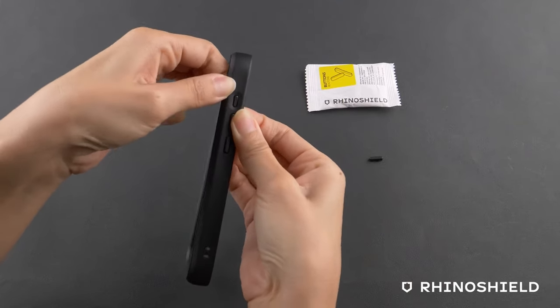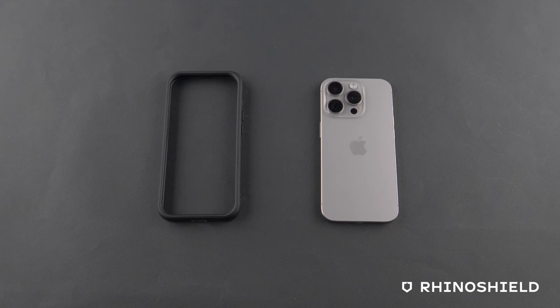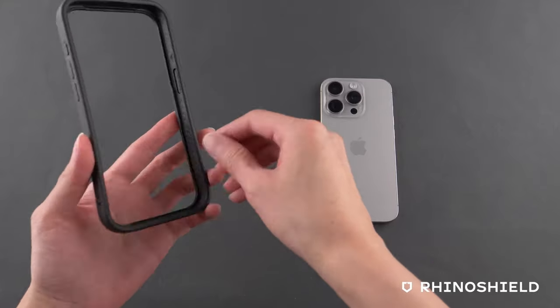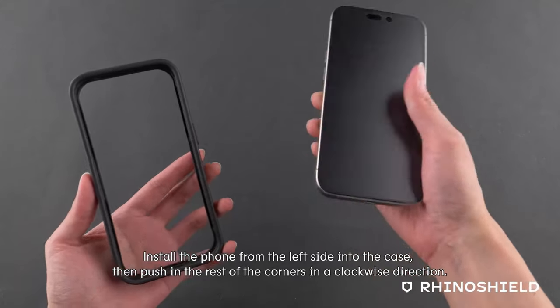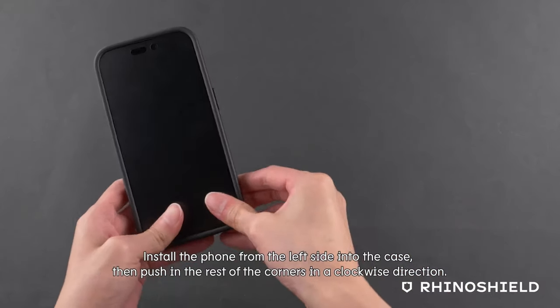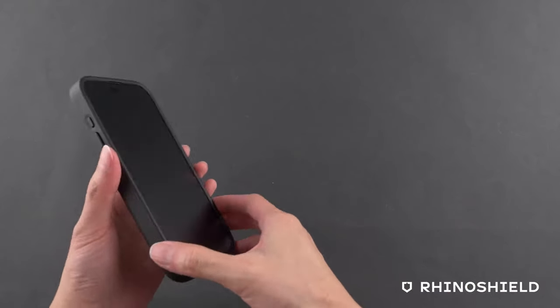What's even more impressive is how durable and eco-friendly it is. It's flexible, keeps its shape after bending, and is fully recyclable. Plus, it's 100% BPA-free, so it's safe for everyone. Scratch-resistant? Absolutely. This bumper is built to last.